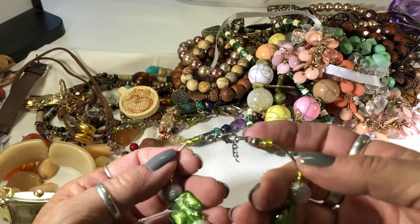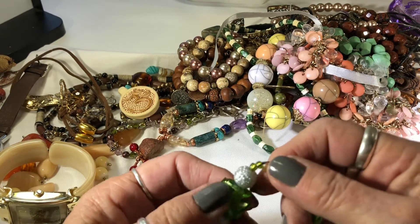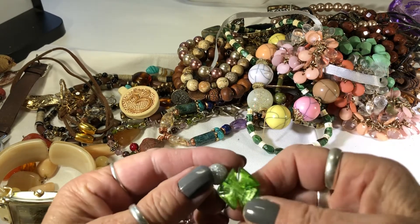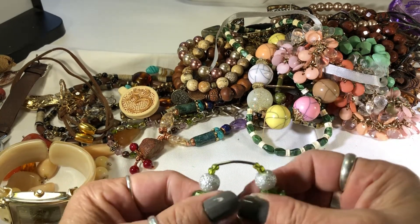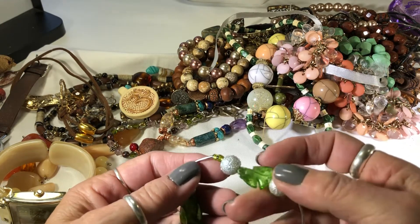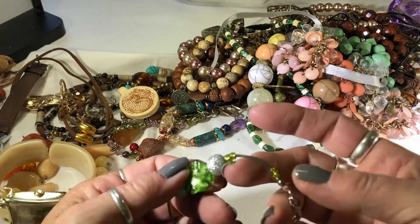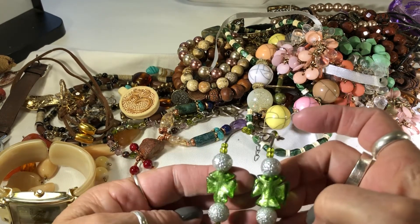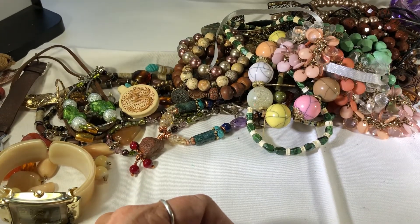This definitely looks homemade - it's kind of interesting. I don't know if that's a four-leaf clover or a cross. The rest is just inexpensive, but I like the two beads - I might take that apart.